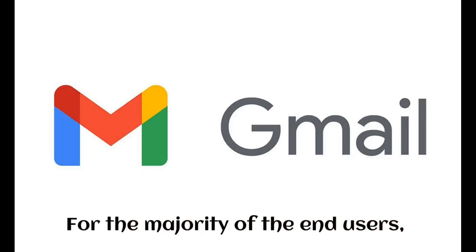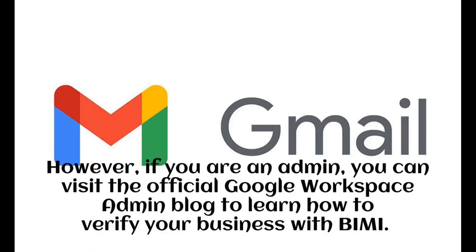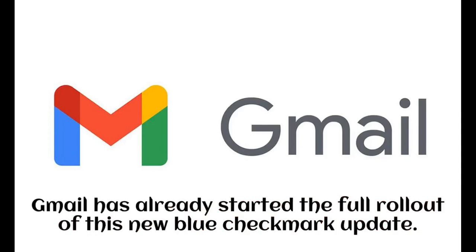For the majority of end users, this is an update that will be visible to you soon. However, if you are an admin, you can visit the official Google Workspace admin blog to learn how to verify your business with BIMI. This new feature will be available to every personal Google account user, Workspace customers, and legacy G Suite Basic and Business customers. Gmail has already started the full rollout of this new blue checkmark update.